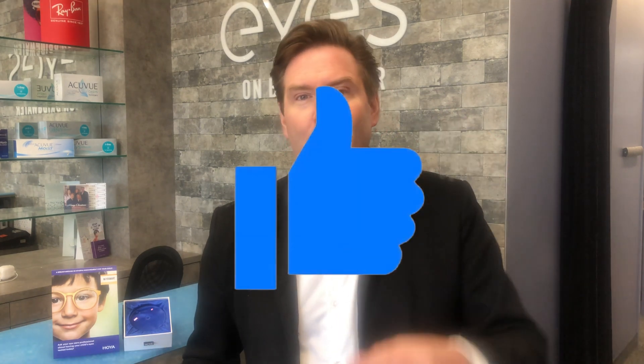I'm going to put the links to both studies in the description below if you want to read them. But we know you're watching the video because you want to hear the summary. So if you're happy you don't have to read them, give me a like down below.